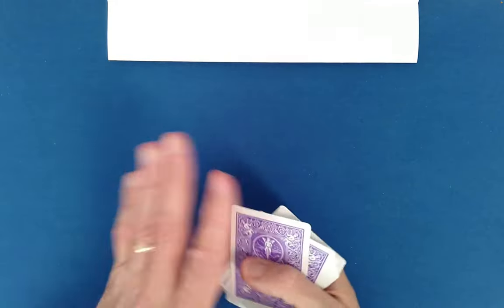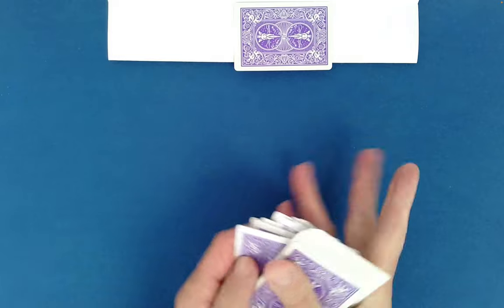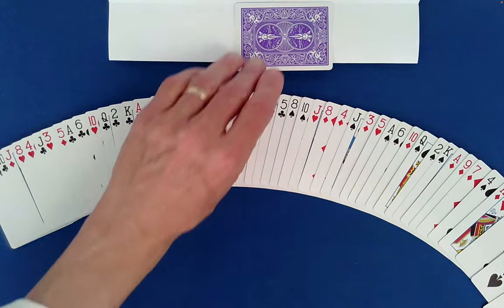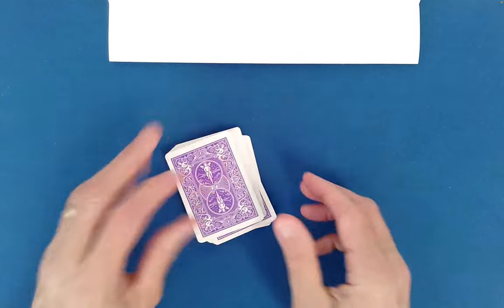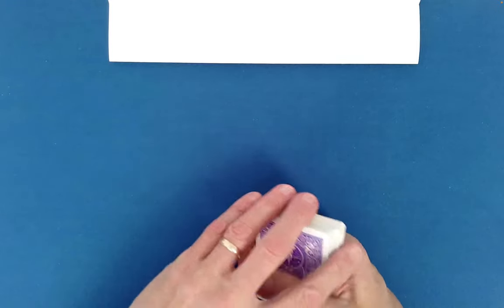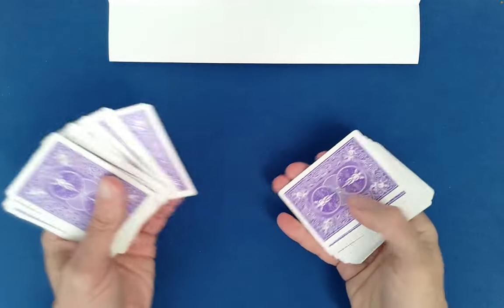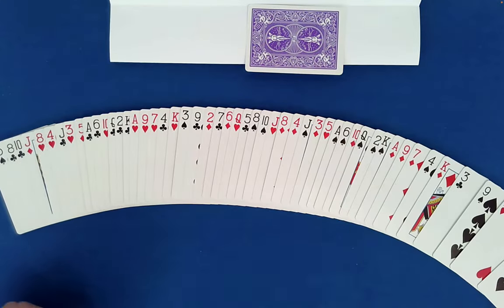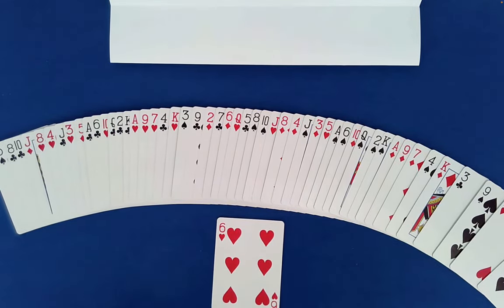Let's start fresh again. Choose any card — maybe that one. Let's see how fast we can find it. I think it's the Seven of Spades. Why do we keep finding spades? That's pretty unlikely as well. Let's cut it and have you choose another one at random. Maybe that one right there. Let's see if we can find your card. Your card this time is the Six of Hearts. Finally, we got something that wasn't a spade.